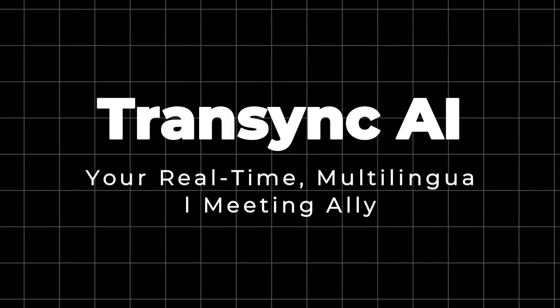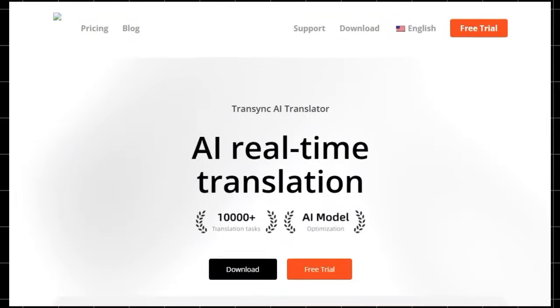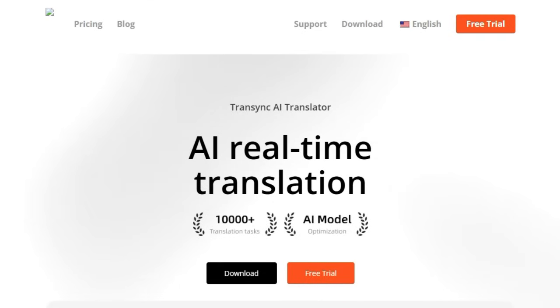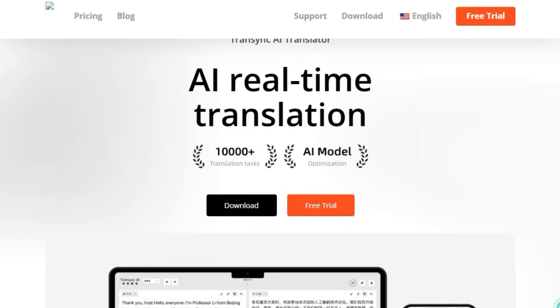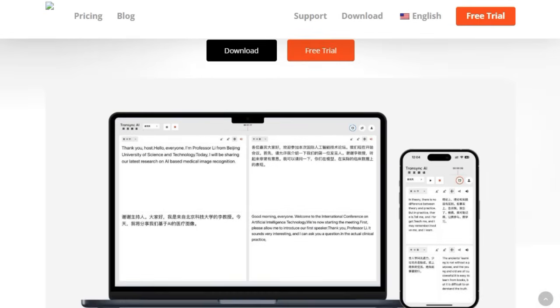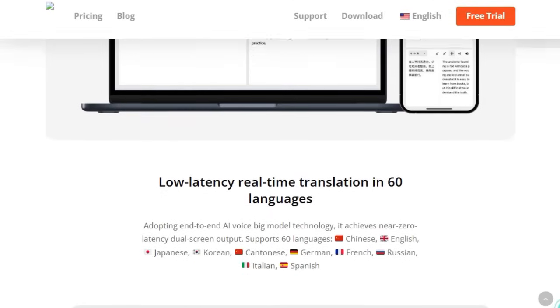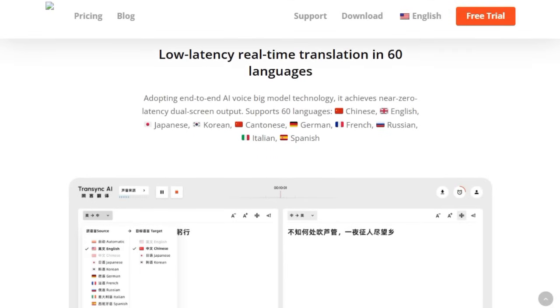Project number ten: Transync AI — your real-time, multilingual meeting ally. Transync AI brings something truly standout to the table. It's not just another translation tool — it's a full-fledged, AI-powered, multilingual meeting maestro that transforms cross-language communication into something smooth, natural, and effortless. Built on powerful end-to-end AI voice models, Transync AI delivers near-zero latency translation in real-time across up to 60 languages, including Chinese, English, Japanese, Korean, Cantonese, German, French, Russian, Italian, and Spanish. What sets it apart is its dual-screen translation display, automatically distinguishing and separating the original speech and translation side-by-side, making it crystal clear who said what and in which language.